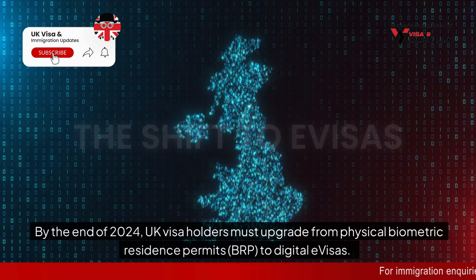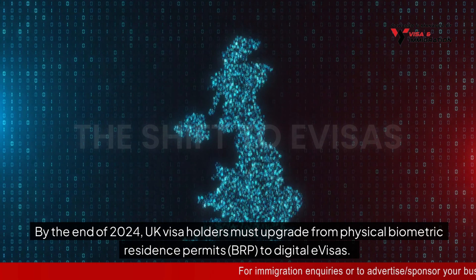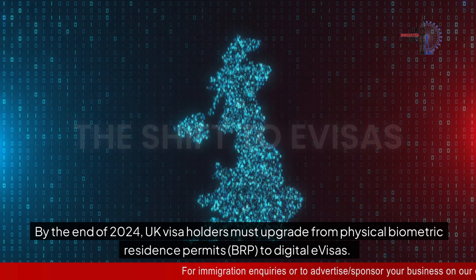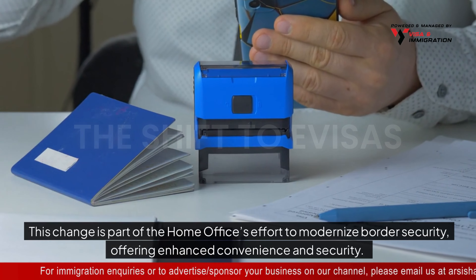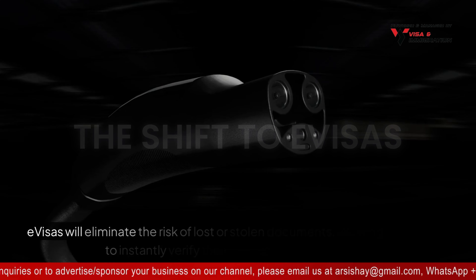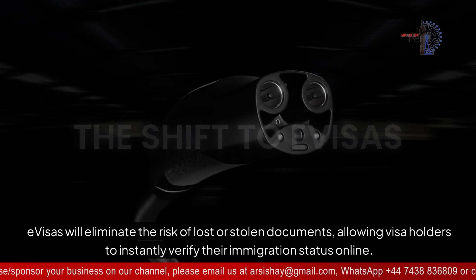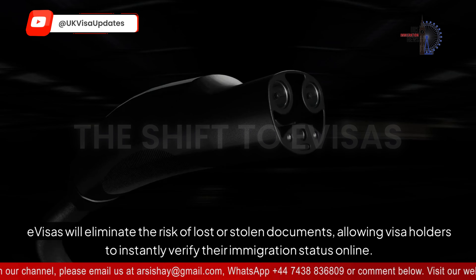Let's discuss the shift to e-visas, a key change for UK visa holders. By the end of 2024, UK visa holders must upgrade from Physical Biometric Residence Permits (BRP) to digital e-visas. This change is part of the Home Office's effort to modernize border security, offering enhanced convenience and security. E-visas will eliminate the risk of lost or stolen documents, allowing visa holders to instantly verify their immigration status online.